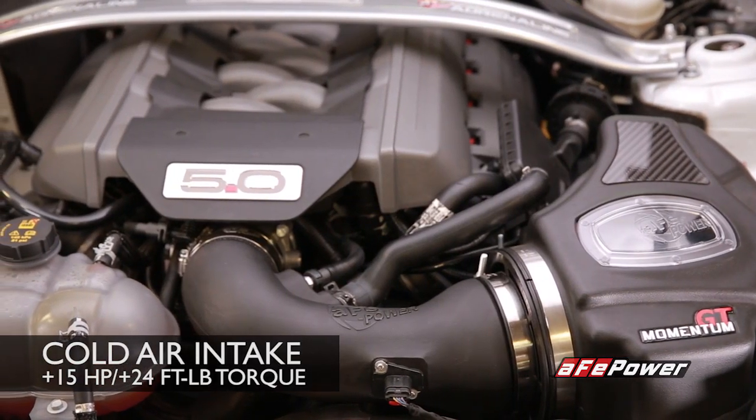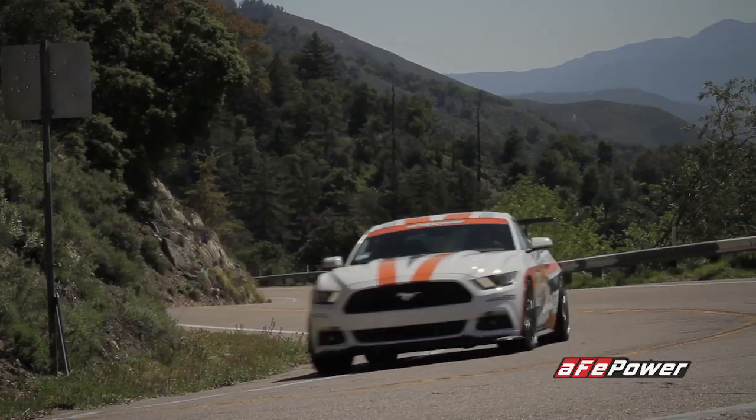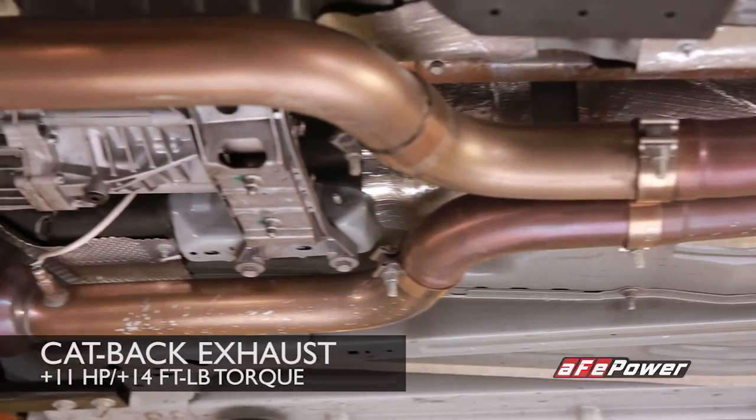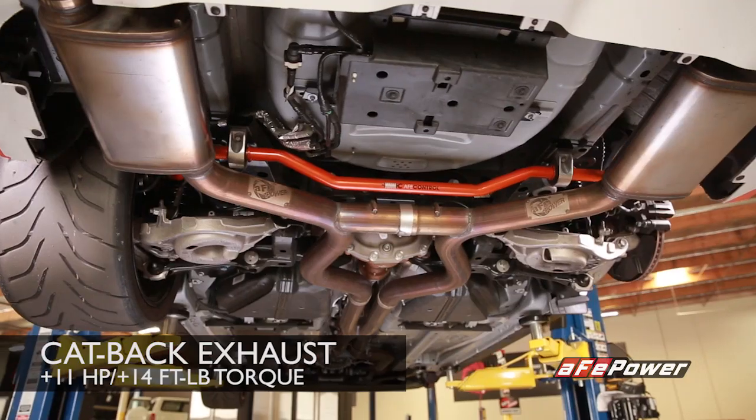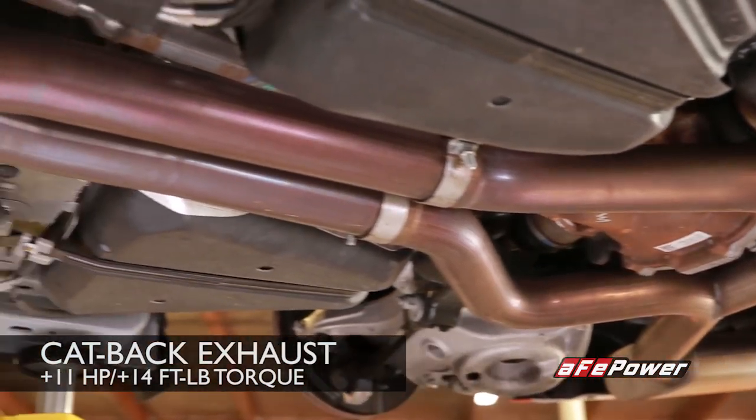The Momentum GT intake system outflows the factory intake by 25 percent. Designed to replace the extremely restrictive exhaust, we have the AFPOWER 3-inch stainless steel cat-back exhaust system.